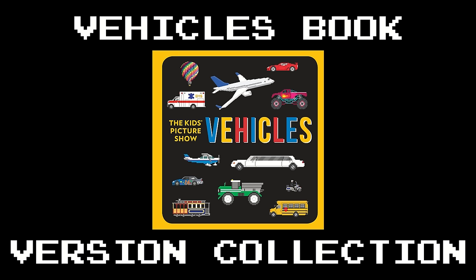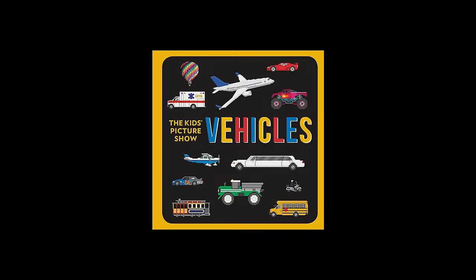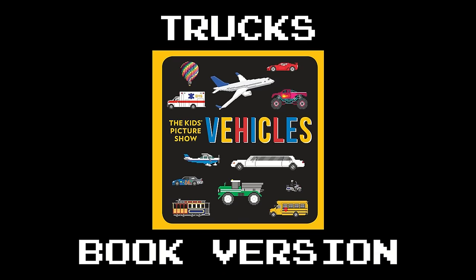Vehicles Book Version Collection. Trucks Book Version.